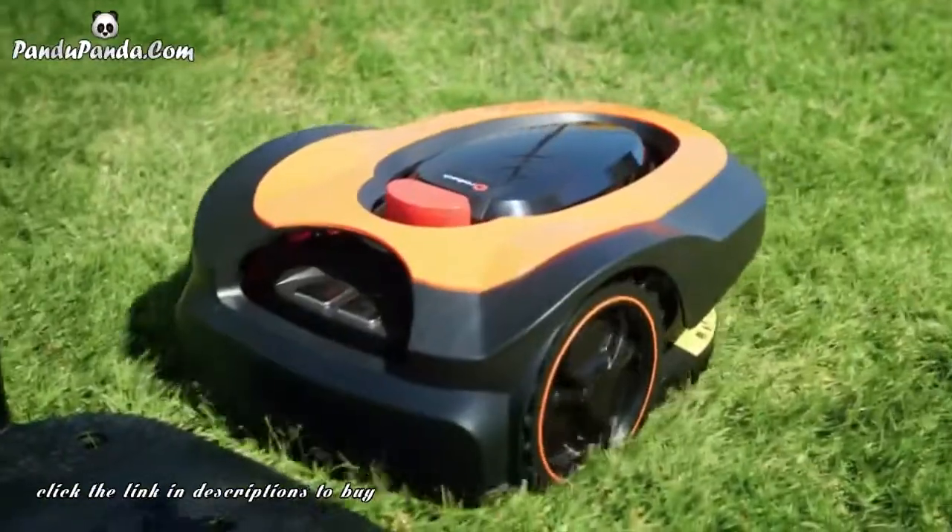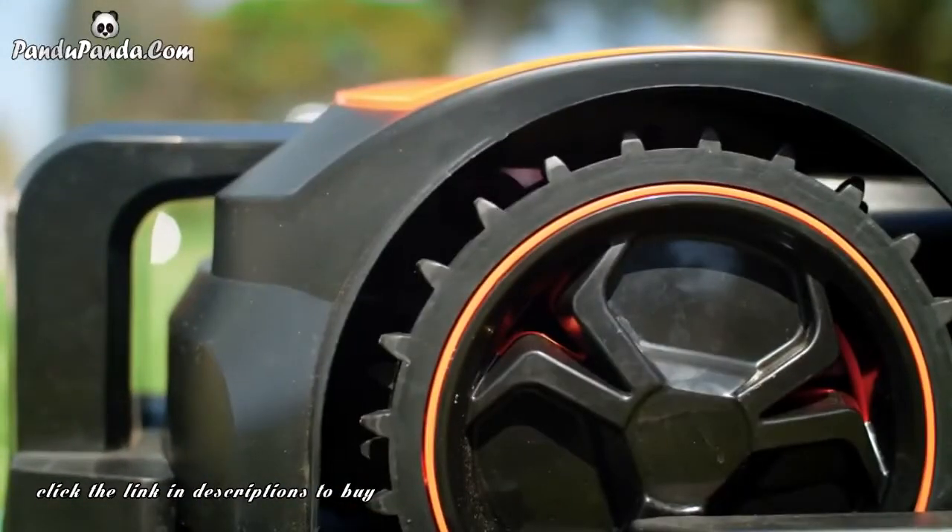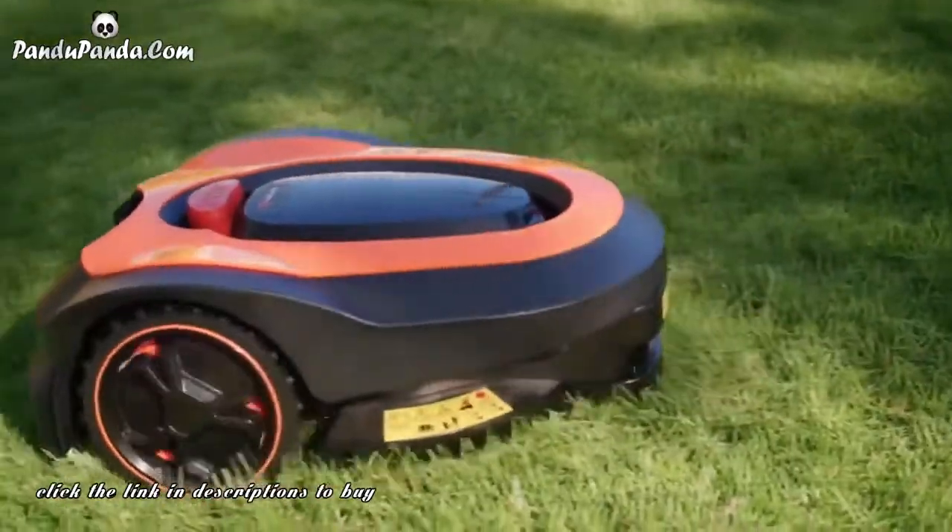With an auto-return feature, Morrow docks when the battery is low, when it rains, and when it's done mowing, making Morrow worry-free and hassle-free.